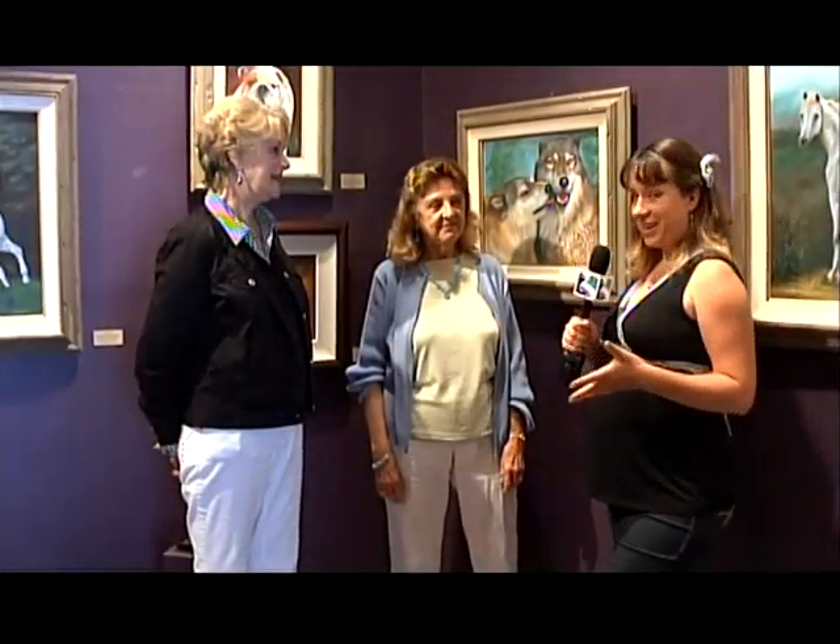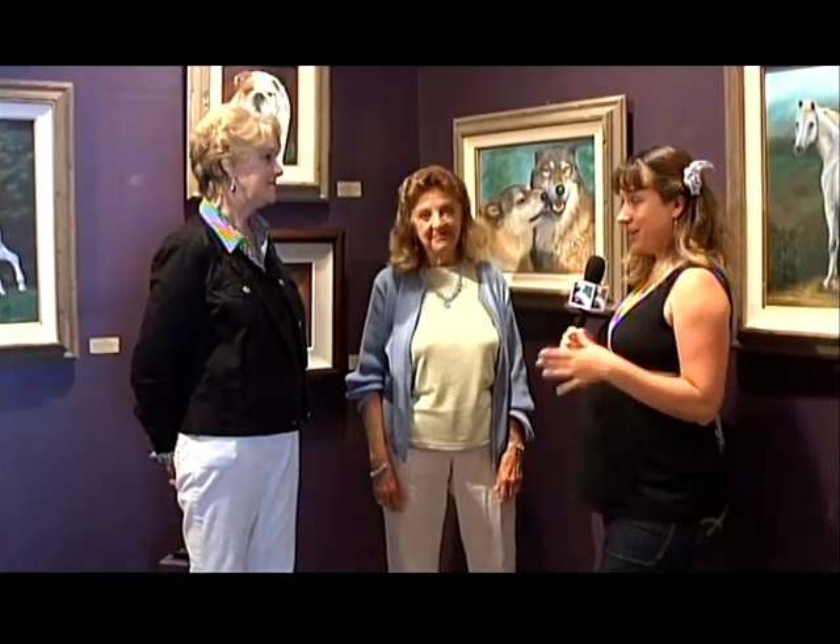Here we are with Nancy and Anita. Nancy's the director of the Peavey Arts Center's two galleries, and Anita's one of the artists here. Can you tell us a little bit about the galleries and everything that's going on right now?